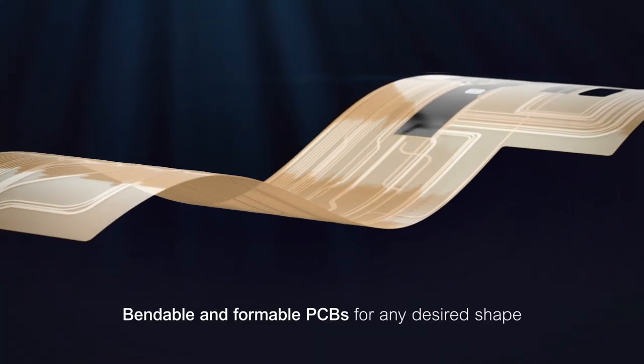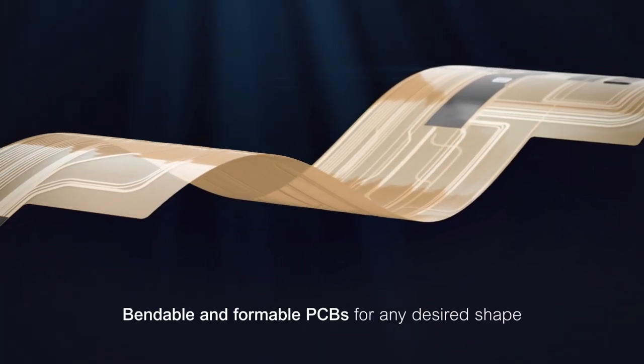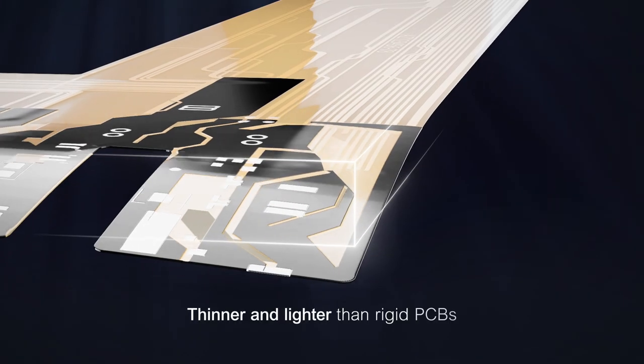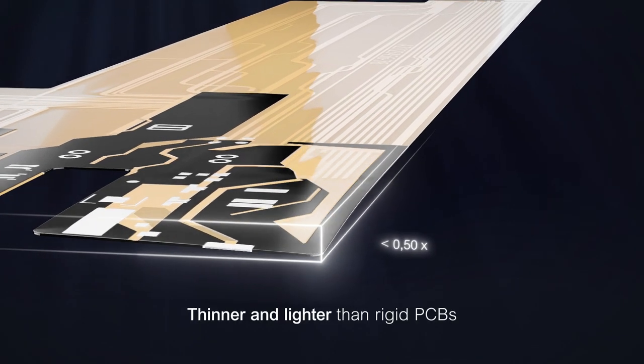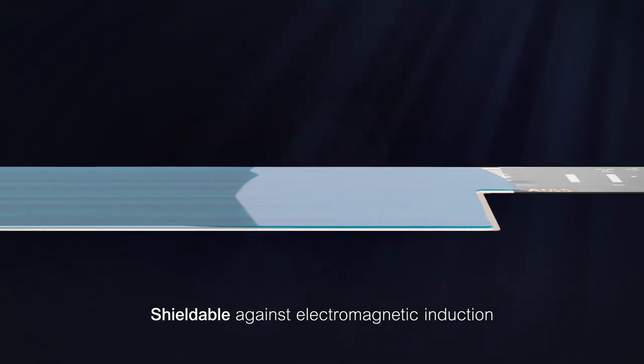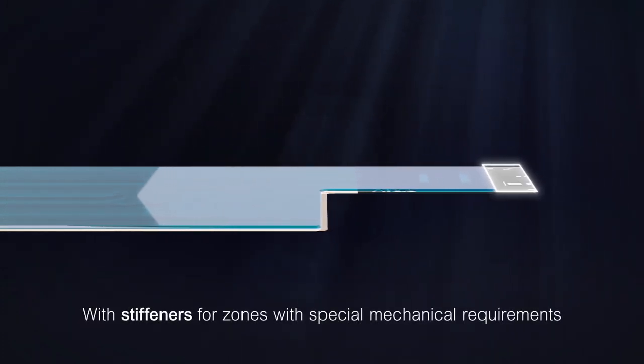AT&S Flex Technology for bendable and formable PCBs allows the production of any desired shape. Flex PCBs are thinner and lighter than rigid circuit boards. They can be shielded against electromagnetic induction and may be equipped with stiffeners for zones with special mechanical requirements.